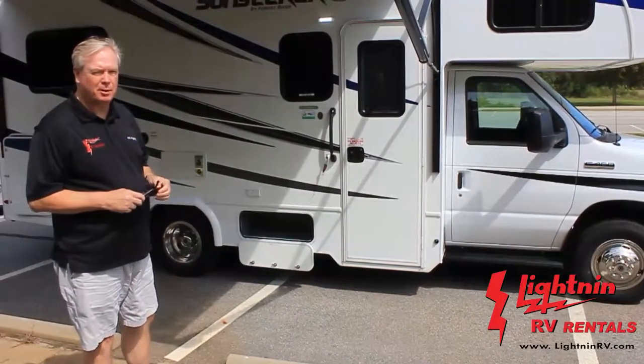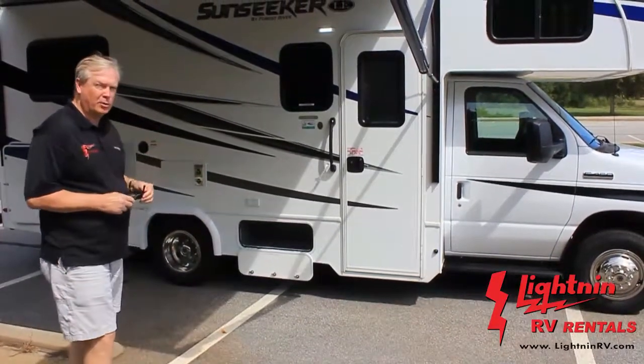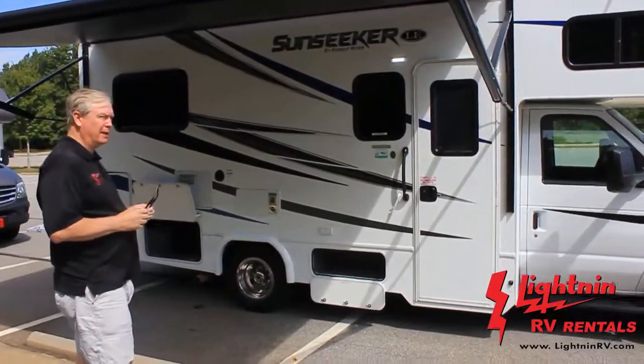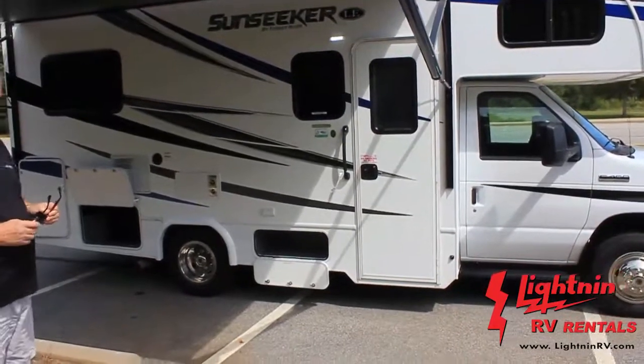I want to introduce you to our most popular motorhome. This is our C24, our economy class. It's a 24-foot non-slide — the Sunseeker 2350 LE. We have them available on Ford and Chevrolet.